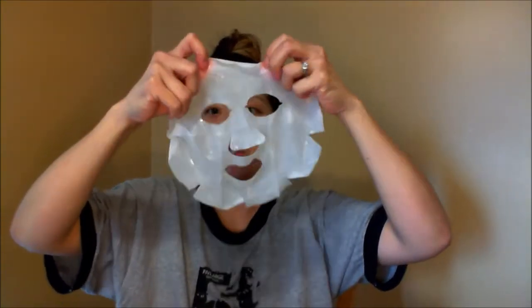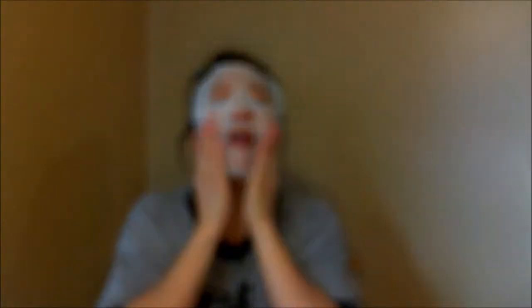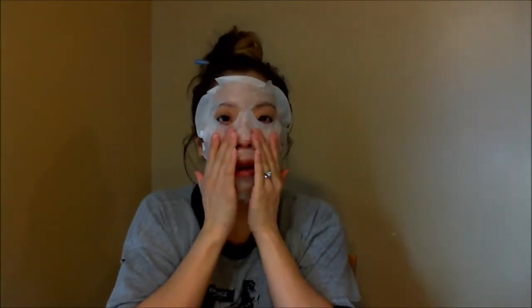I'm just going to put it iron folded and it goes on. The serum is actually in the mask. And if you haven't heard of the masks, I don't know where you've been, but nowhere.